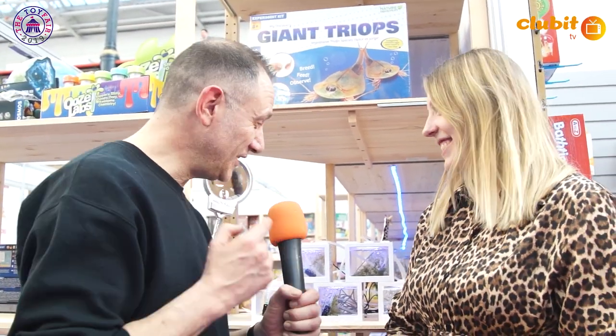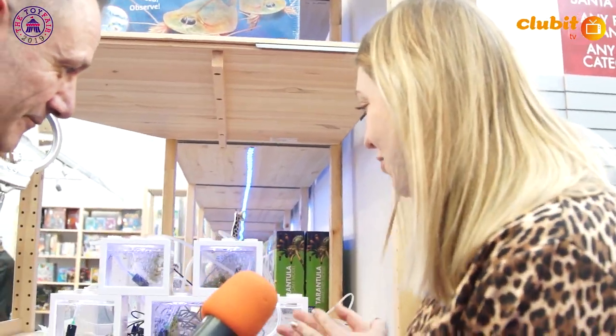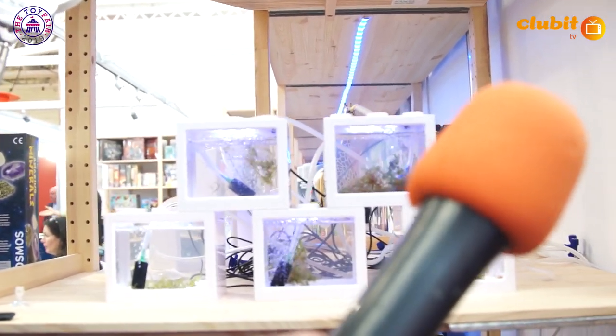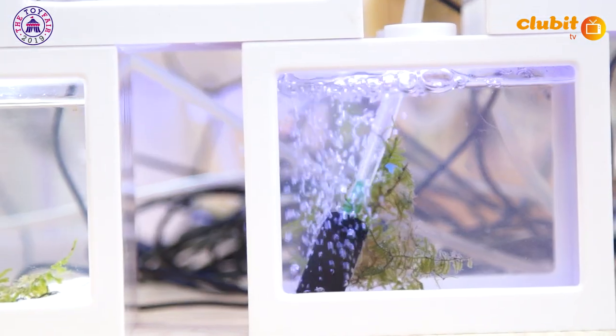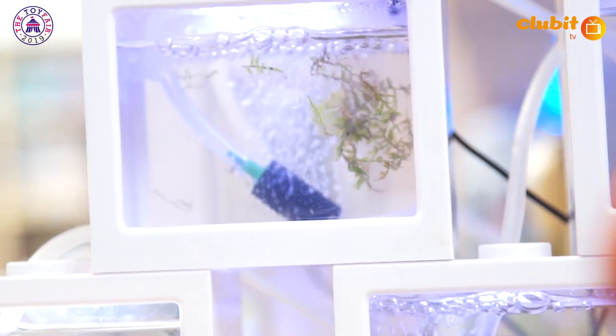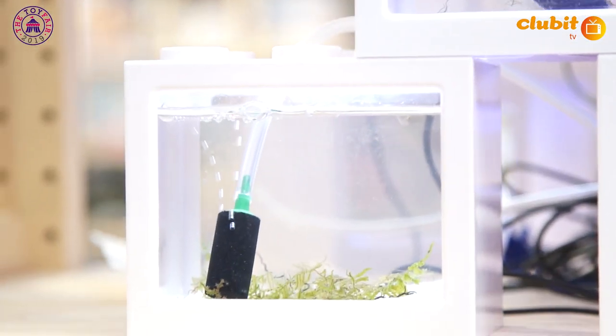We're here at the Thames and Cosmos stand with Emma, who's going to tell us about these little tanks here that look really interesting. So in these tanks we have Triops — they're a prehistoric crustacean that's been around since the age of the dinosaurs. The way they've survived is that their eggs can lay dormant for over 20 years, dry, and then wait for the right temperature and the right amount of water, and then the eggs hatch really quickly.